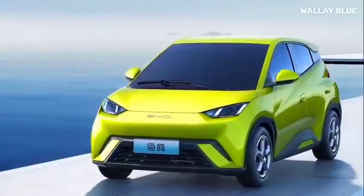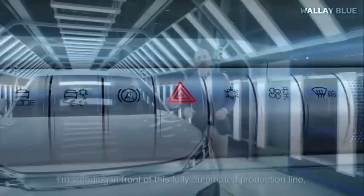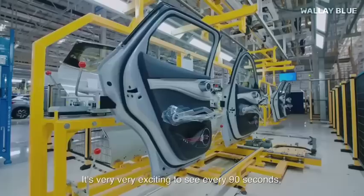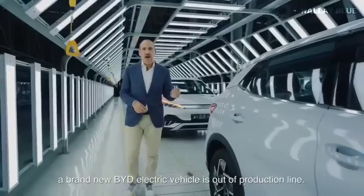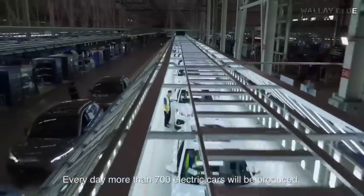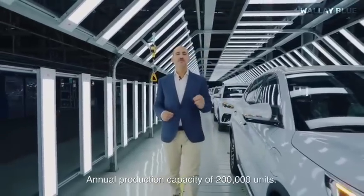Before we dive into every other detail about the Seagull EV, we should first know why the Chinese automaker decided to manufacture a cheaper electric car. There's more to why BYD chose to design and sell the Seagull EV instead of making more profitable automobiles. It is not just that they want to make more profit from increasing sales, but BYD's main plan is to hijack the lead in the electric vehicle market from the number one EV maker, Tesla.